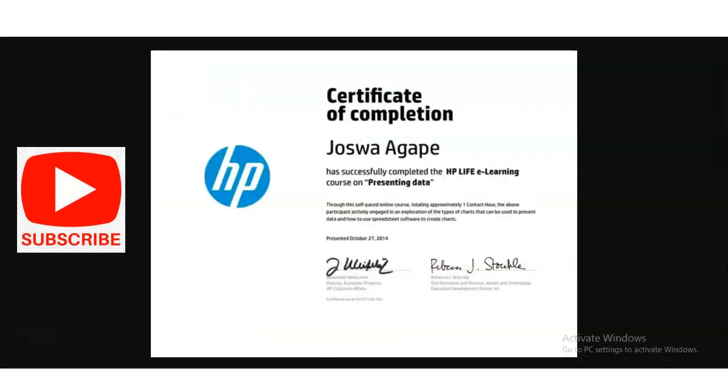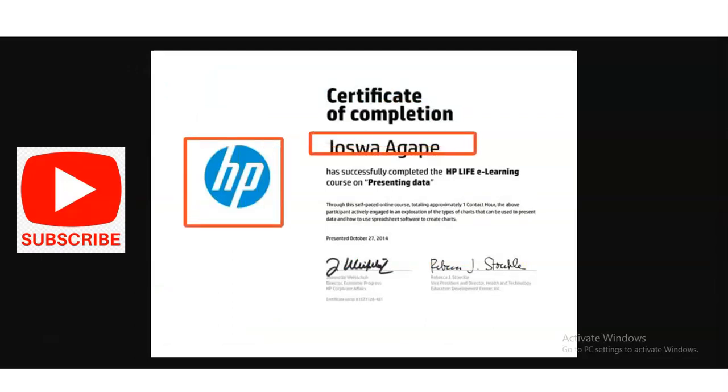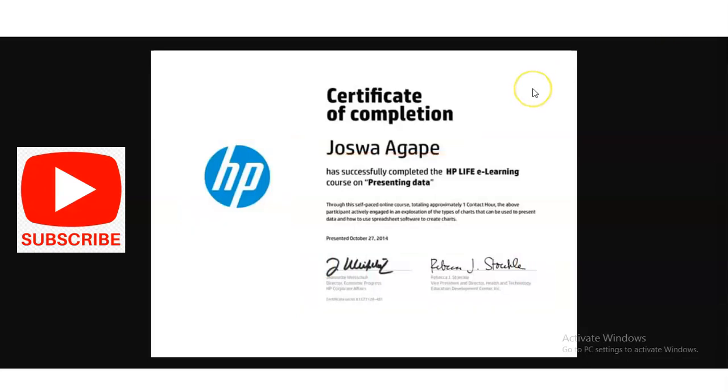You can see the type of certificate you will get. The HP logo is displayed and your name will be included. This is an authorized certificate, signed by the concerned authority at HP. You can use this certificate in your resume and on your LinkedIn profile so that you can stand out from the competition.